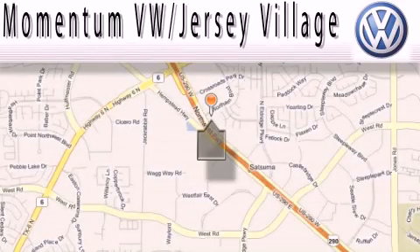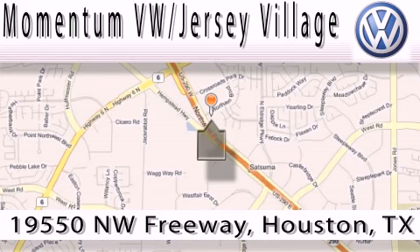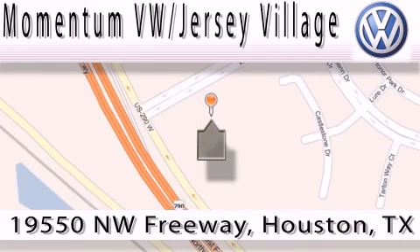Extreme low-pressure sales, extreme friendliness, and extreme fair pricing — that's Volkswagen of Jersey Village, a proud member of the largest dealer chain in Houston. Contact our internet department today or stop on by. We're easy to find — just take 290 West to the Eldridge Parkway exit.